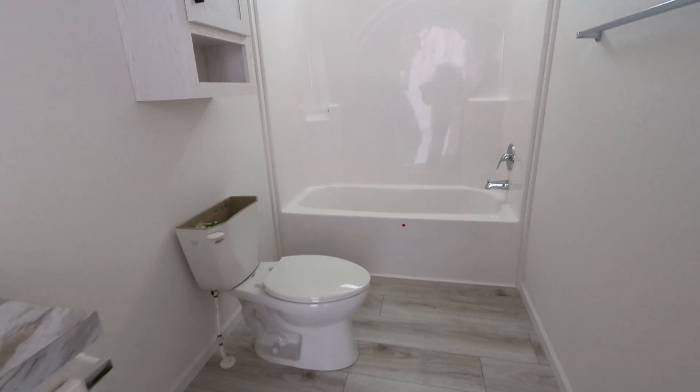Right off of the primary bath is their closet. Let me step inside here so you can see just how big it is. It's like my dream closet. So that's the A half of the home. Let's jump over to the B half.